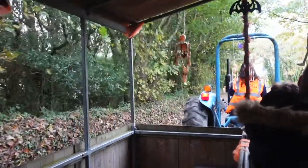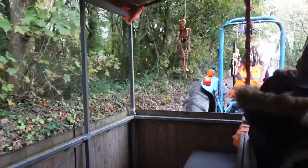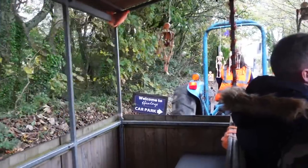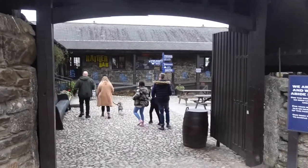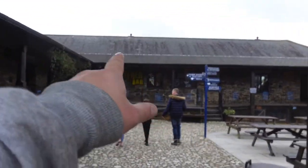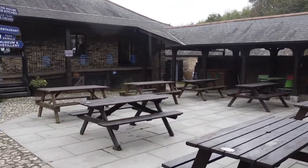Okay, we're almost back at the central complex area. There we go — we've just got let out of the tractor. Now up there I believe is where we carve the pumpkins, but we're going to go in that direction and get some food first.